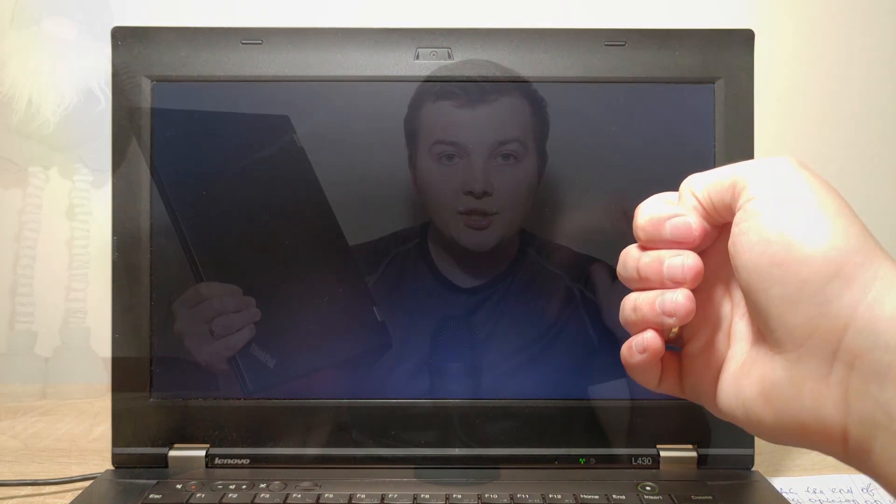Now you know what result you can expect when installing Windows 11 on an unsupported laptop. You might get a much better or much worse result — it all depends on your device. If this video was useful, please like it and don't forget to subscribe to my channel. On my channel you can watch many interesting videos. Goodbye everyone, see you soon.